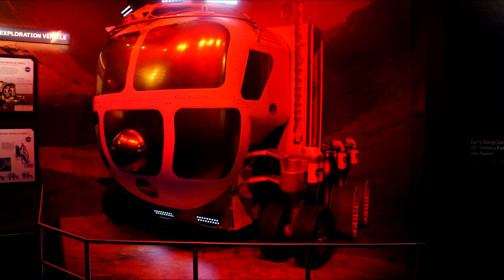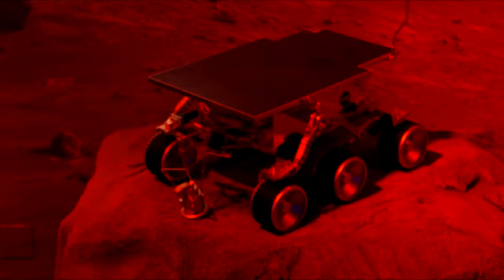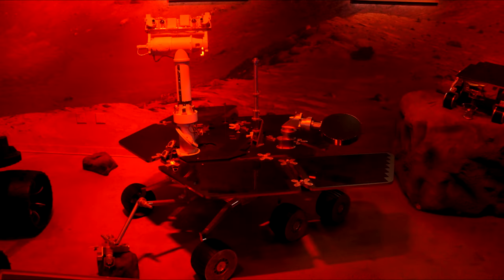Continuing chronologically, we go to the Journey to Mars section. Here is a crewed rover for Mars — sort of like the thing you saw in The Martian. They have a great display of the real rovers in the appropriate Martian light, which is why it's that color. This is the Sojourner rover, and they're all next to each other so you get a sense of scale. Next to it is a Mars Exploration Rover, like Spirit or Opportunity — you can see how much bigger it is.